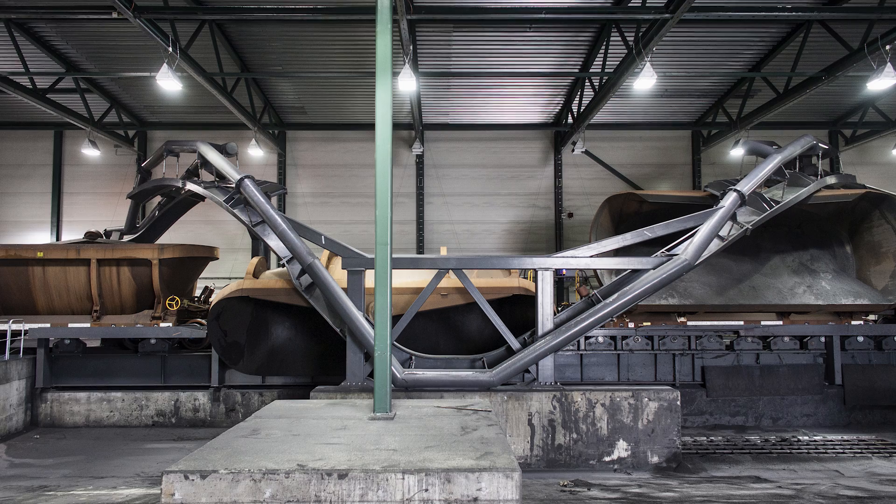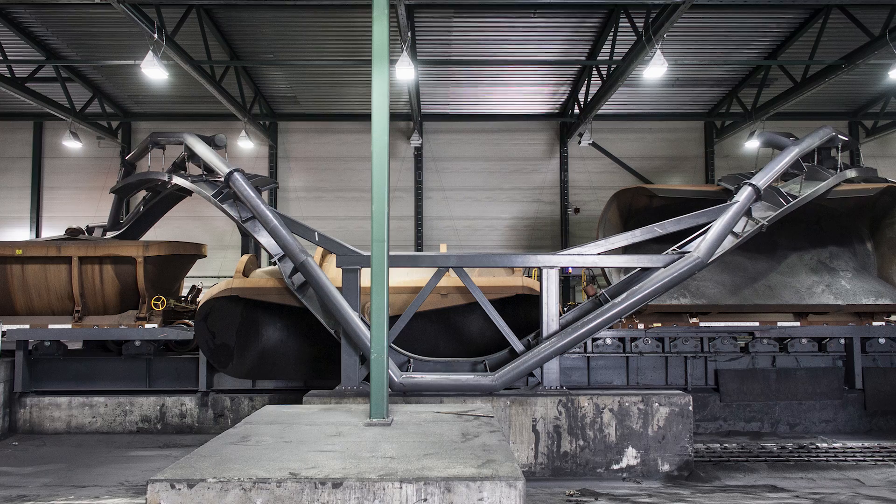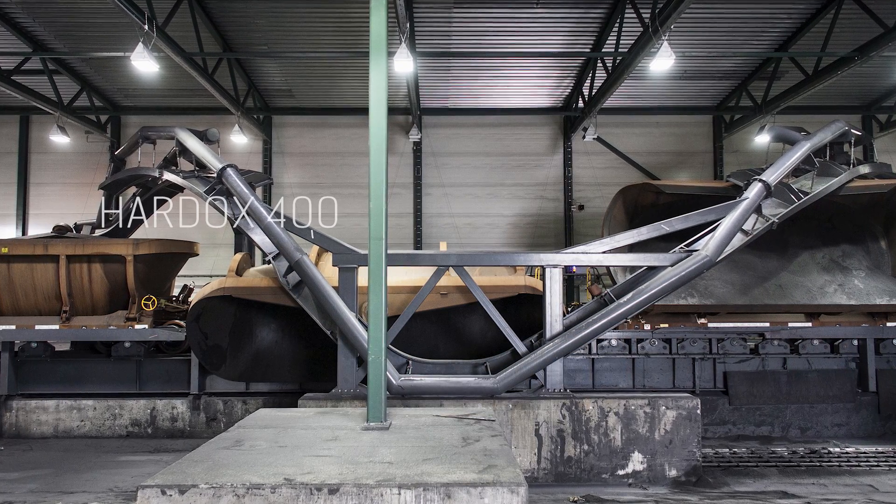When offloading, the pressure from the tipping wheel is very high, so the two arches were made of Hardox 400 for wear resistance.